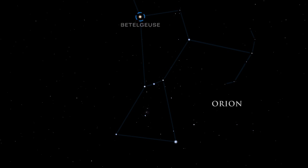Betelgeuse, one of Orion's shoulders, is a red supergiant star about 650 times bigger than the sun. It shines with the brightness of tens of thousands of suns.